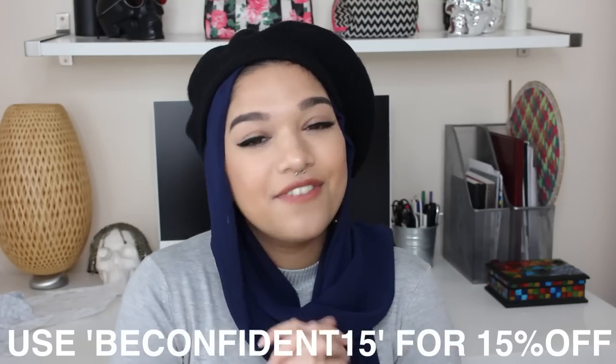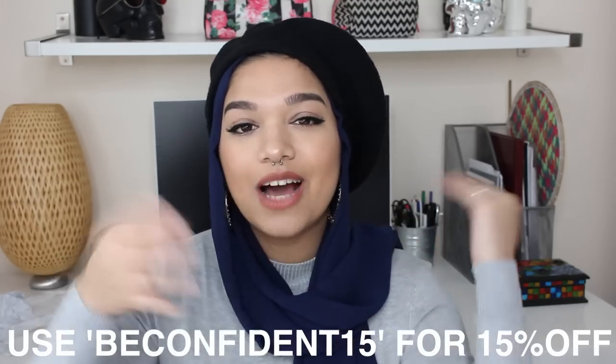Next up, we have teeth whitening from Be Confident. It's a premium teeth whitening kit — a complete whitening system for 14 days for a wider smile, peroxide free with zero sensitivity or pain, which is great because my teeth are quite sensitive. I also have their Be Confident Toothpaste, which whitens, freshens, and vitaminizes your teeth. They've also sent a booklet about their products, how to use them, and what's in them. The discount code for you guys is BeConfident15, which is on screen now and in the description below.